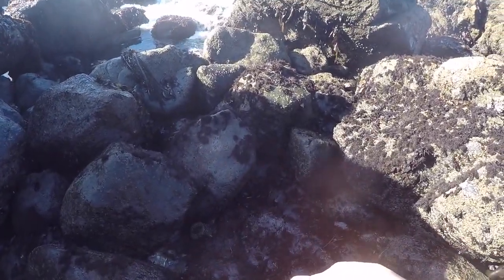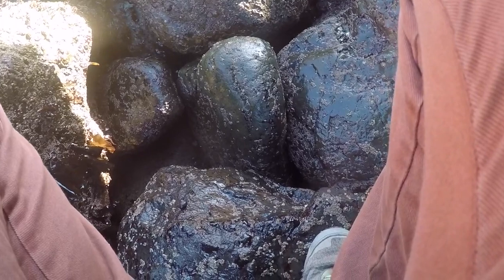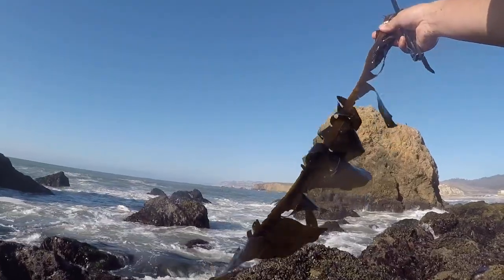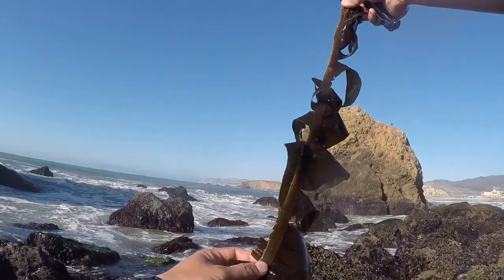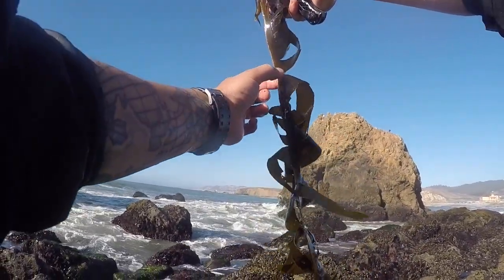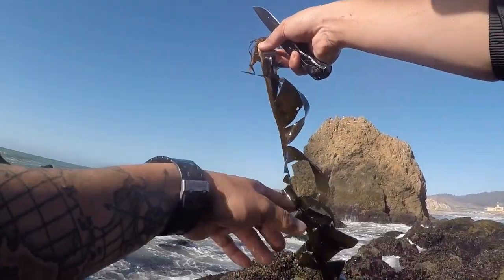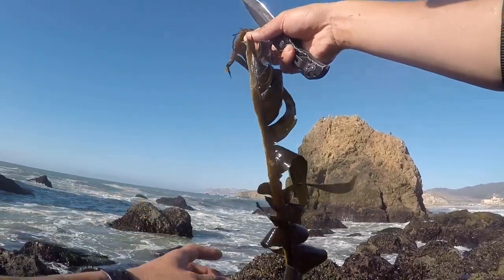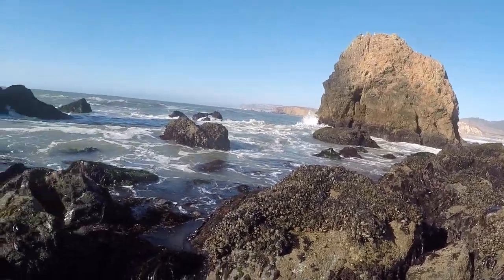Just put them back. You've got to look under all the rocks, look in the little crevices and see what you find. But this right here is wakame. You know it by the stem that goes down the middle and it has blades going on opposite sides of that spine. This is very good to eat.